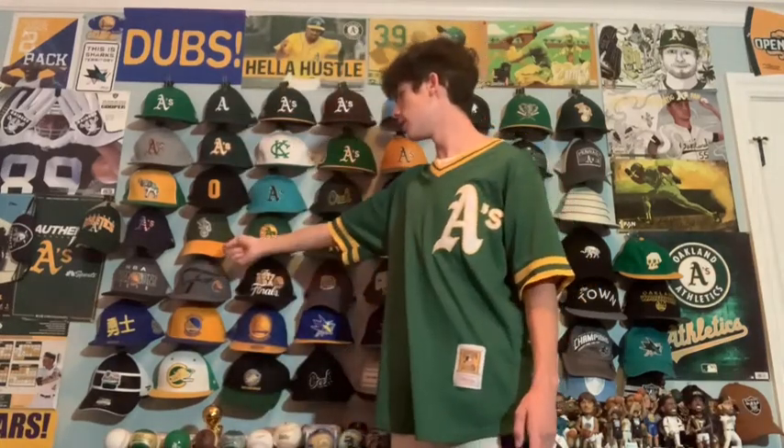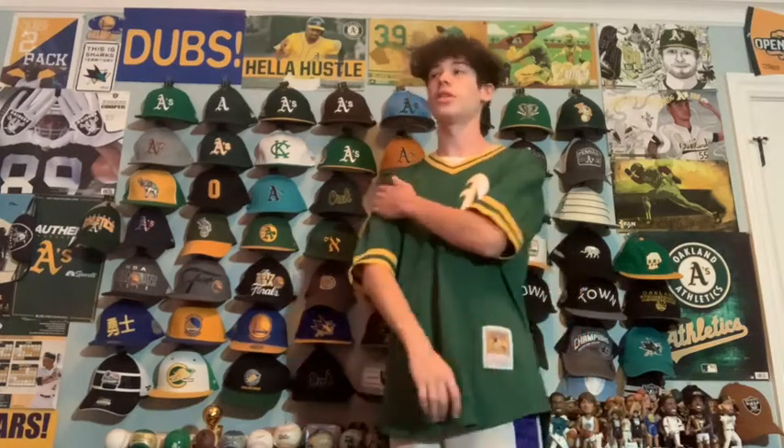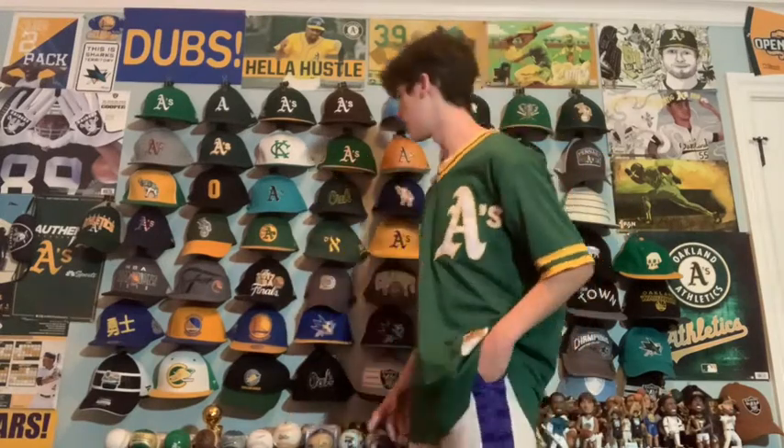Next we have the A's alternate logo on just a 47 brand hat. I got it from the 47 website a few years ago. Pretty simple — I like it. This is the logo they wear on most of their sleeves. This one is a replica of a 1980s style, but that's their alternate logo.